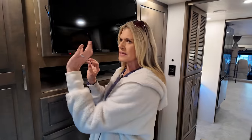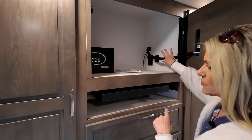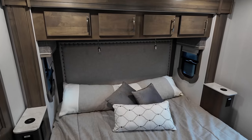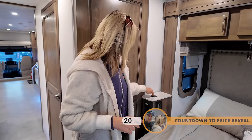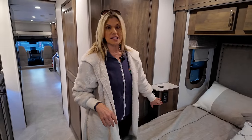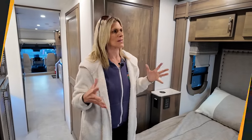Behind the TV there's a storage area with a safe, a couple of 110 outlets, and USB ports. USB ports are everywhere in this coach — on the reading lights by the king-size bed, by the headboard, and throughout. You also have two GFCI 110 outlets and bedside light controls right at the touch of a button. It's USB overload — you're seeing it more and more on every RV at every show.